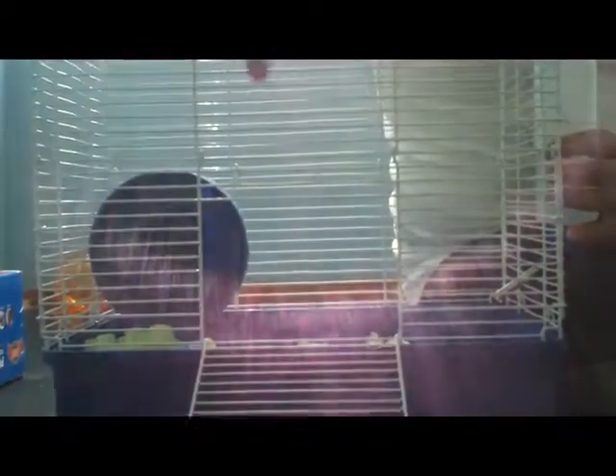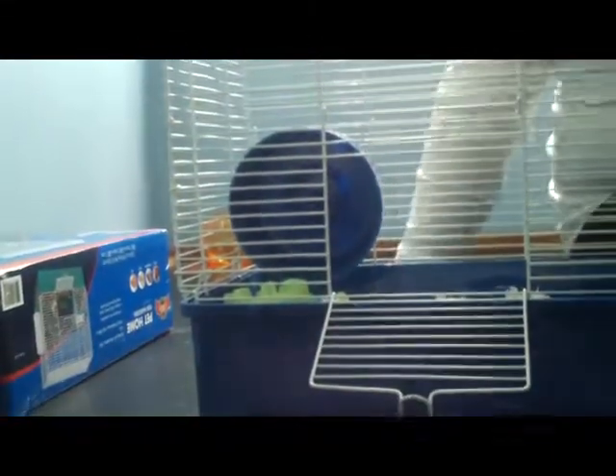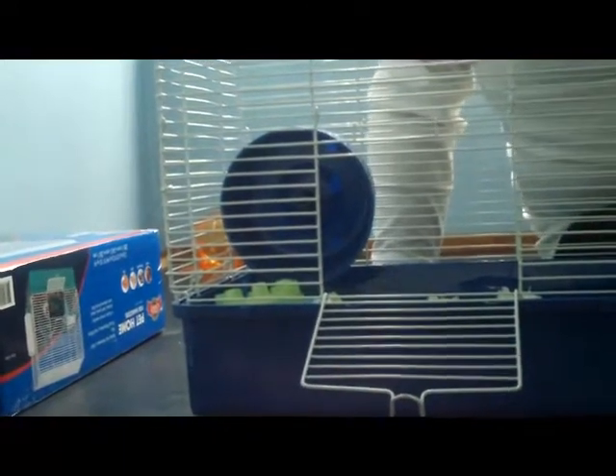The cage was 20 bucks, and when you buy it, it comes with his water bottle, food dish, a wheel, and a shelf and a funnel, which you can attach to the sides of the walls.